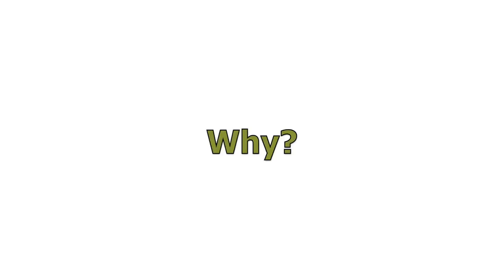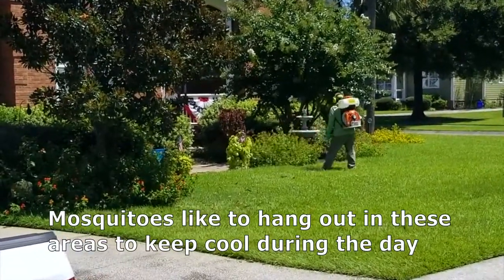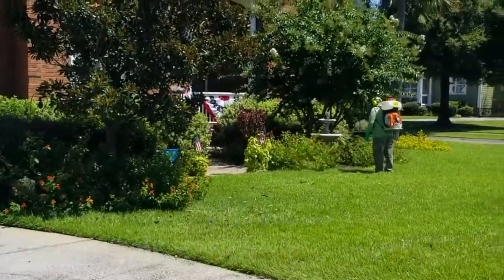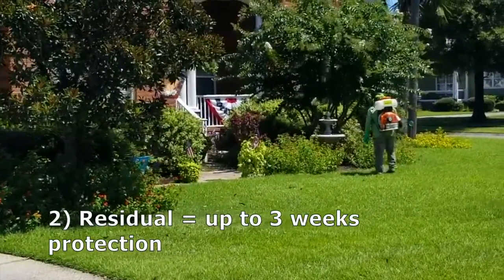Why, you ask? Well, mosquitoes during the heat of the day like to hang out in shady, leafy areas to keep cool. So the way we attack them and get rid of them is we apply a two-product solution: one is an immediate knockdown, which gives you immediate results, and one is a residual.